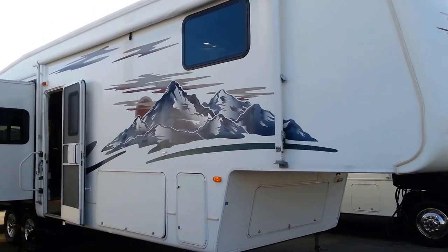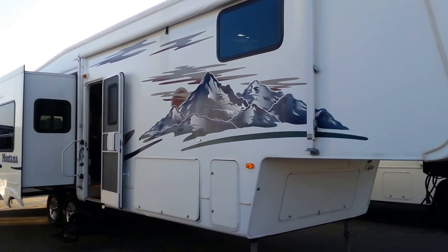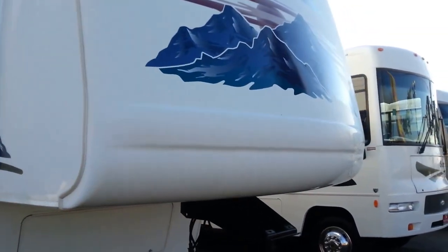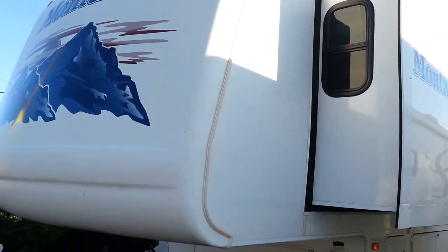This is a 2006 Montana 3400 rear lounge. Montana is the number one selling high-profile fifth wheel in the country for many years running.